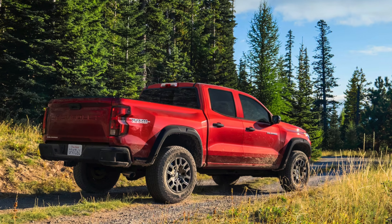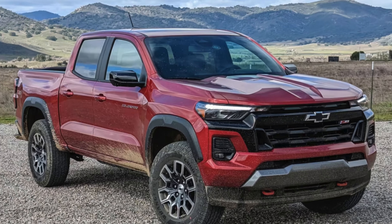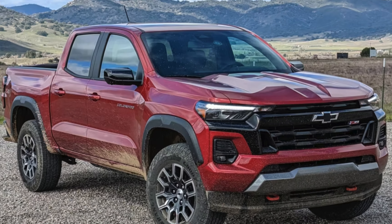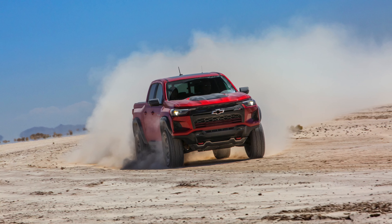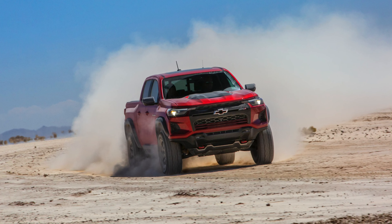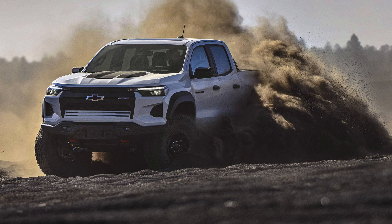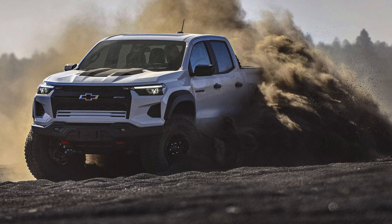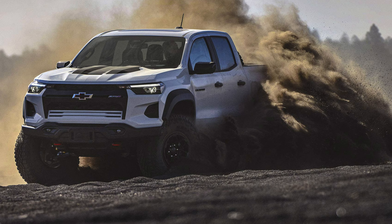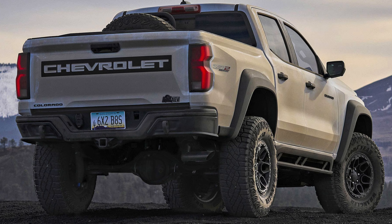Trail Boss — you can get a Trail Boss in the Colorado, which is super cool. Then the Z71, which is more off-road oriented. And then you can go all the way up to the ZR2, which is a very sporty off-road truck. Then there's the ZR2 Bison, and that thing is a beast. You order that — it comes with a ton of things and it is remarkably aggressive looking.